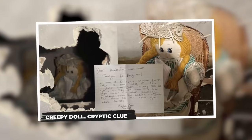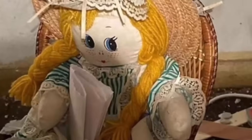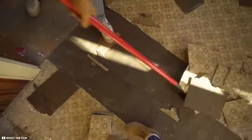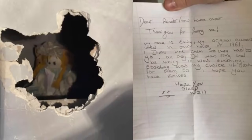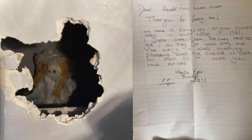Creepy Doll, Cryptic Clue. Imagine ripping out drywall during a home renovation and finding a creepy doll staring back at you. That's exactly what happened to a homeowner in the UK. His seemingly mundane project took a chilling turn when he discovered a doll named Demily tucked behind a wall. But Demily wasn't alone — accompanying her was a handwritten letter, a message more unsettling than the doll itself. The letter, supposedly written in 1989, confessed to killing the previous homeowners because they were too annoying. While the content was disturbing, the homeowner found it more amusing than horrifying. The letter also offered cryptic instructions pointing to a secret room hidden in the bathroom, leading to a crawl space.